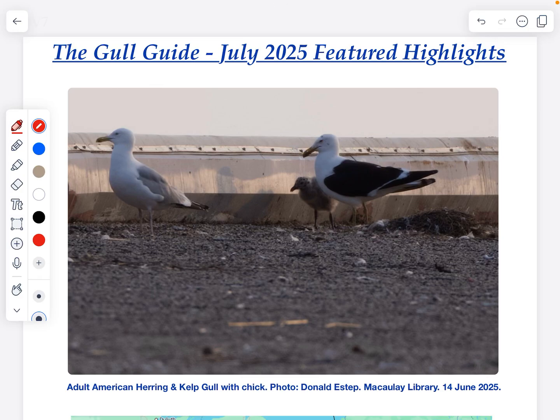Welcome back, everyone. This is video 7 of the Gull Guides Featured Highlight Series, July 2025. As many of you have likely heard by now, a kelp gull has been discovered nesting in Milwaukee, Wisconsin. The bird is consistently being seen on an industrial rooftop where it's hybridizing with an American herring gull. Literally hundreds of birders have descended on Lake Michigan to see this southern hemisphere gull. Many questions have been asked regarding its origins, and you can read more about the details of this extraordinary event under the June Monthly Notables on anything LARIS. I'll link to that page in the description below.